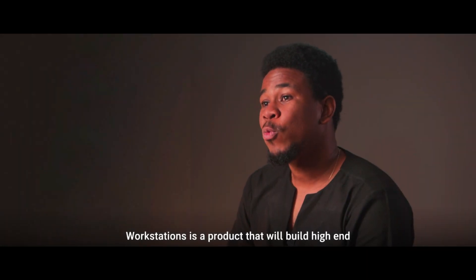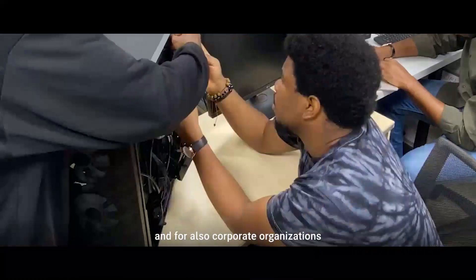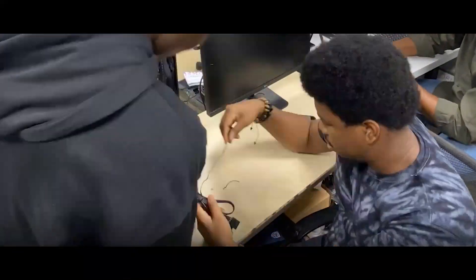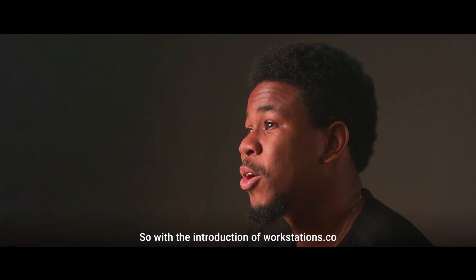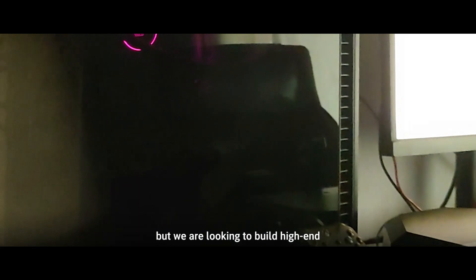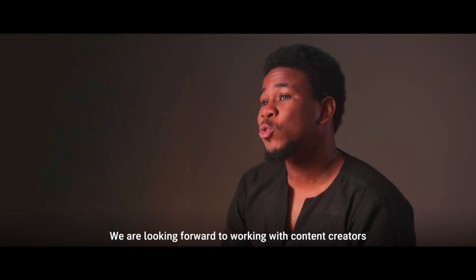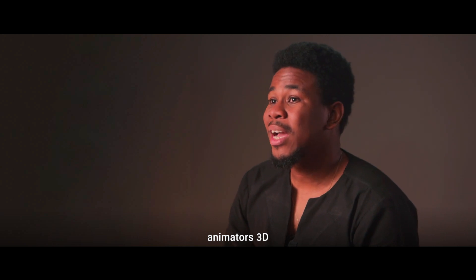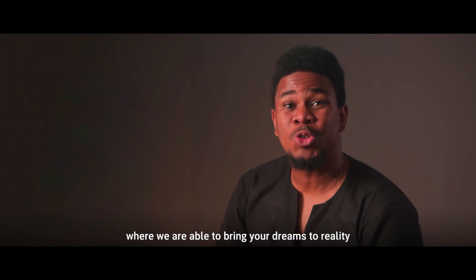Workstations is a product that will build high-end custom PCs for professionals, for gamers, for freelancers, and for corporate organizations, to enable them to get work done in the fastest possible time. With the introduction of Workstations.co, we are not just looking to repair your broken devices or sell computer hardware — we are looking to build high-end custom PCs for professionals and organizations across the globe. We are looking forward to working with content creators, CGI artists, animators, 3D architectural designers, and many more. Join us in embracing the future of computing at Workstations.co, where we bring your dreams to reality.